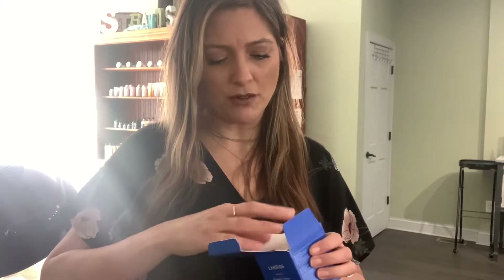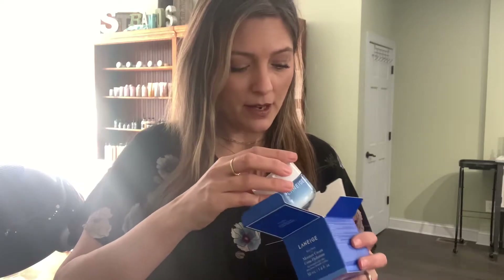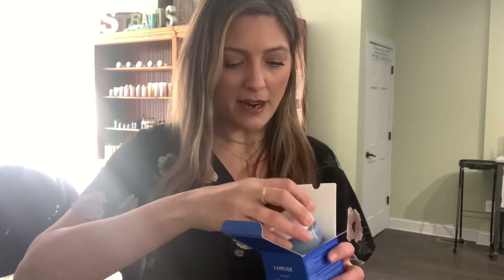Laneige — the Water Bank Moisture Cream. I am so excited about this. Normal to dry skin. I cannot wait. I was going to get the sleeping mask as well, but I still have one from Ahava and I usually don't need one when it's not winter, but my skin has gotten so dry. Oh, look at that — it's so pretty. I don't know much about it, but it looked like it was going to be hydrating and I needed something to replace my Caudalie SOS Cream. It comes with a little spoon to get it out.